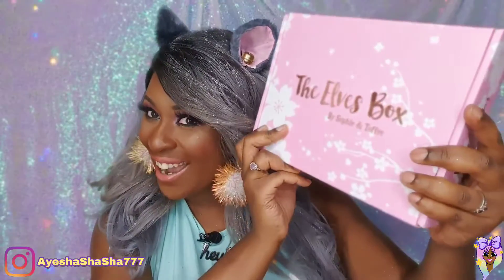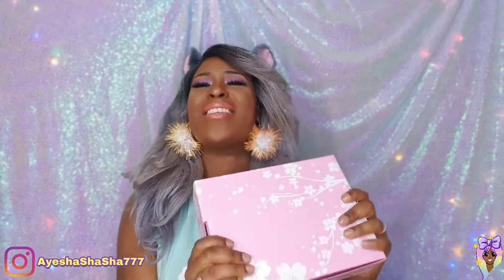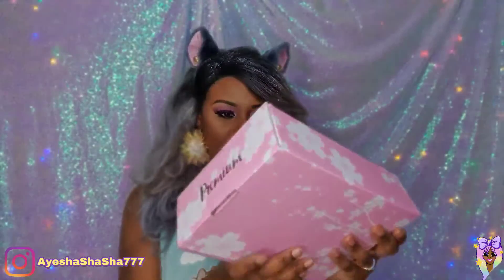I wonder what colour the box is going to be. Last time it was a beautiful shade of pink — I will not be mad if this is pink again. Oh, honey child! And this time it matches my ears. Last time it totally matched my hair, and this time it matches my ears. This is such a gorgeous colour. It's such a beautiful shade of pink, and these make really, really good storage boxes as well, because Lord knows I need a lot more storage.